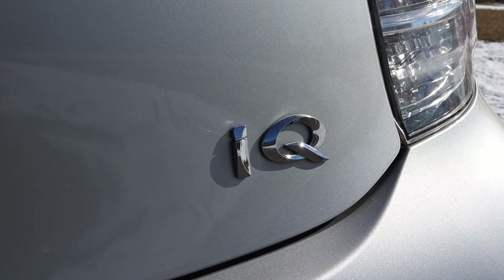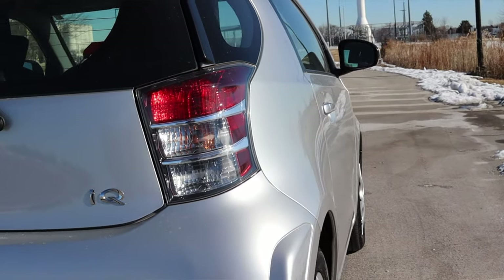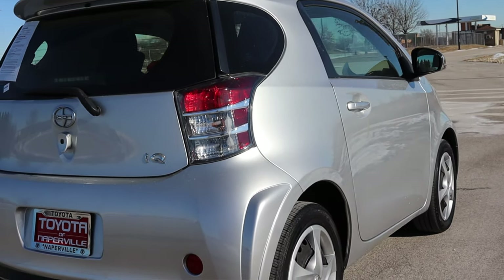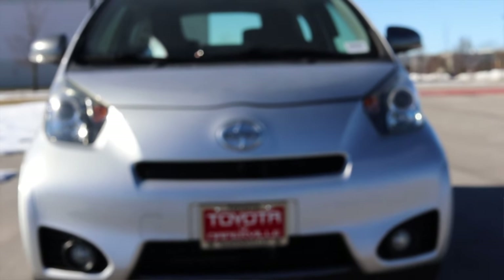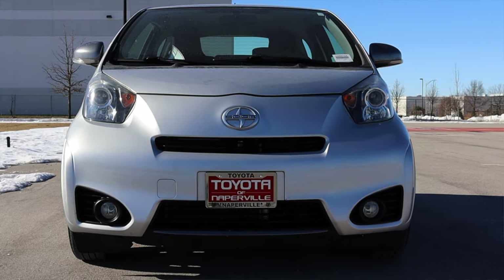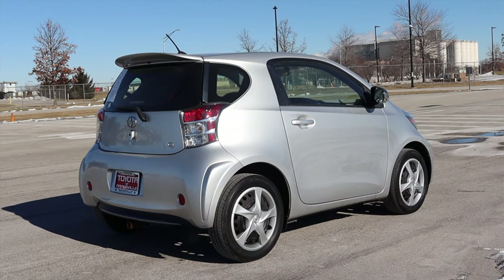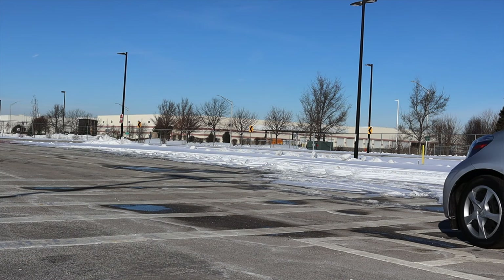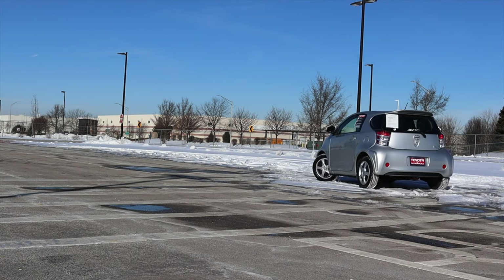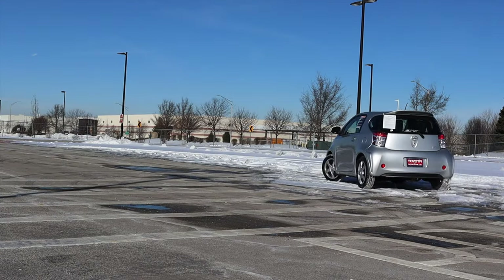My final thoughts on the Scion IQ: this is actually my second time filming this car due to a technical error, so I have a more honed idea of it. I actually like it — I think this is a great little city car. First of all, you have Toyota reliability. It's a Toyota engine and it's not really going to break down on you, especially if you use it for its intended purpose. The driving feel is also great — because it's so small and the wheels are at the very edges of the vehicle, it turns literally on a dime. The turning circle is insanely preposterous. The steering is very good and little inputs actually make a difference, which is hard to find in an economy car. If you have friends, don't take them in this car.